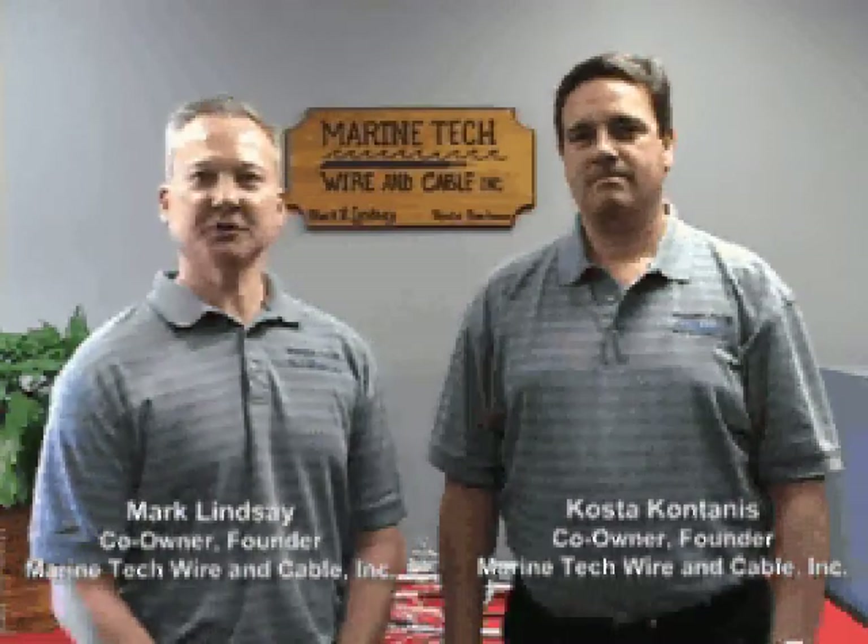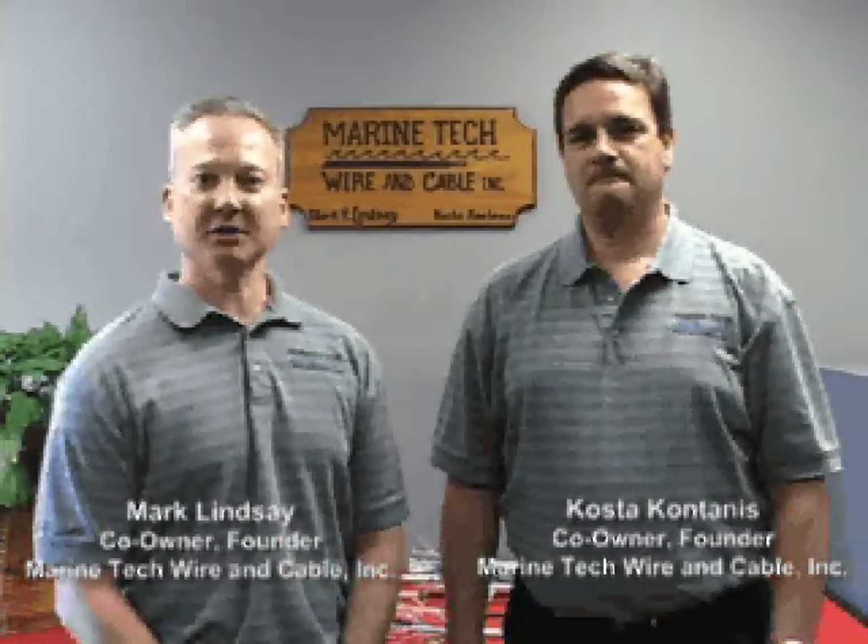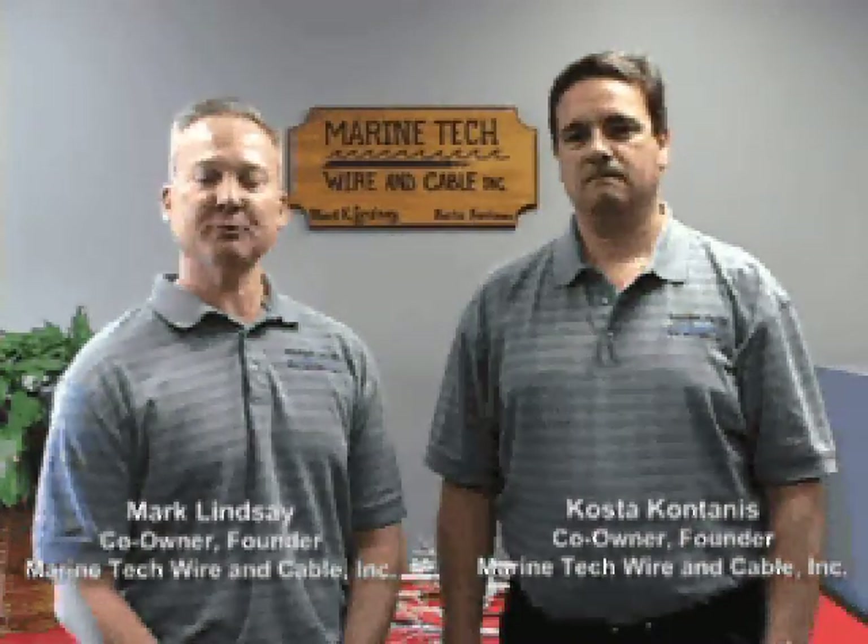Marine Tech Wire & Cable is a small manufacturing company located in York, Pennsylvania, founded in 2000. Our primary product line is military Navy shipboard cable, but we also make other specialty products including oil well data logging cable, specialty fluoropolymer products, and high temperature lead wire.